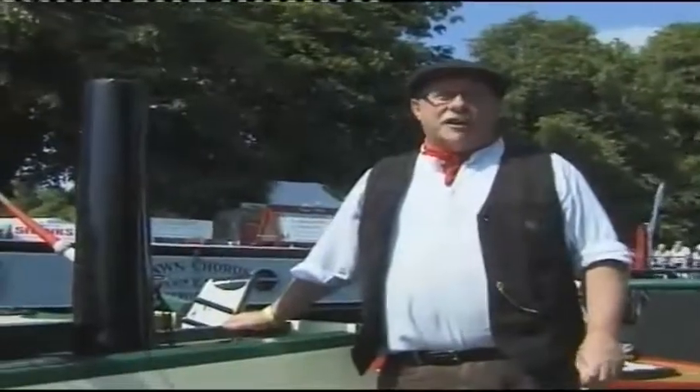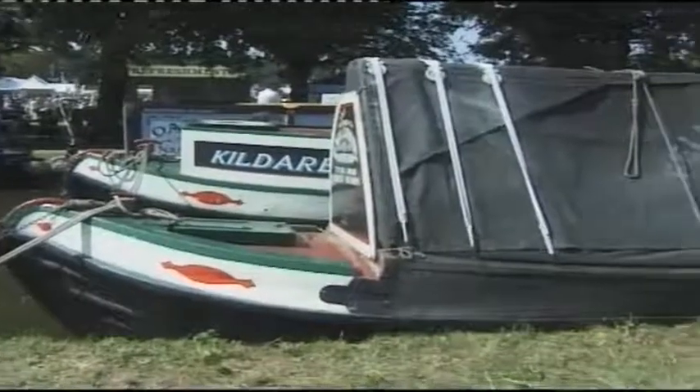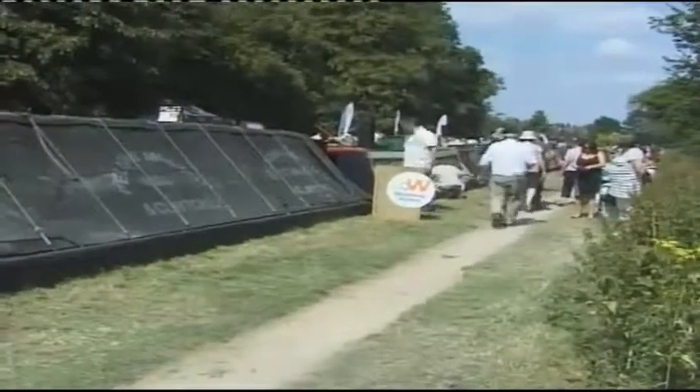The steam narrowboat President — the only existing restored steam narrowboat left on the canals. It used to be owned by FMC, Fellows Morton and Clayton, which is the equivalent these days of the Eddie Stobart of the roads.